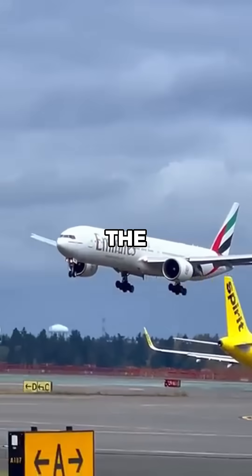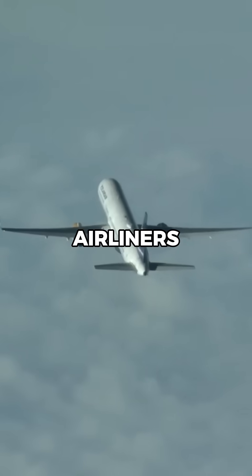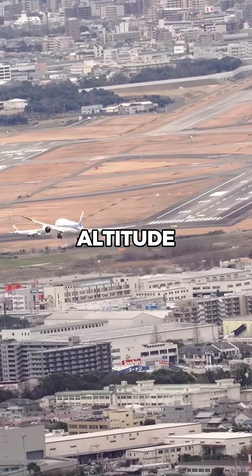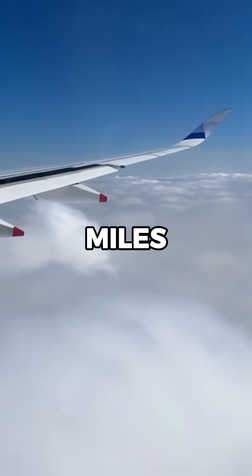The exact distance depends on the aircraft's glide ratio, which is the number of miles it can glide for every mile it descends. Most airliners have a glide ratio of around 15 to 1, meaning for every 1,000 feet of altitude lost, the aircraft can glide about 15,000 feet, or nearly 3 miles.